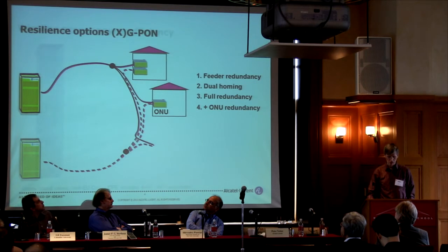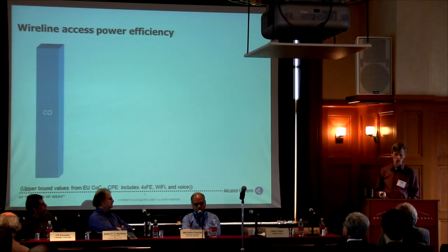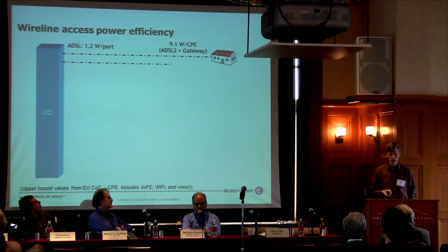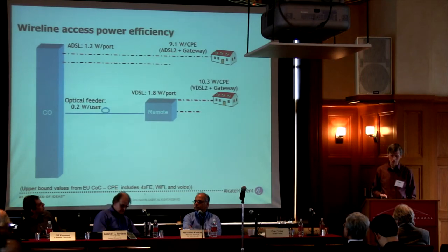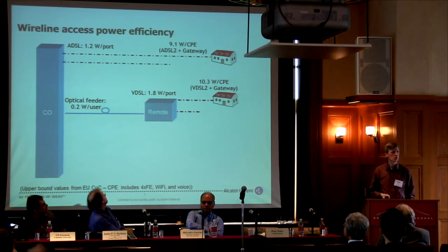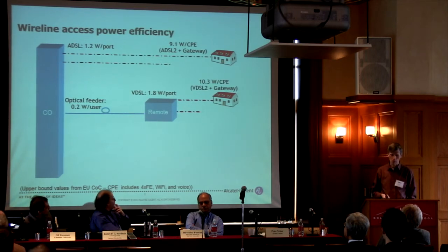The other thing is PON's power efficiency, comparing different broadband access technologies. ADSL provides about a megabit per second with one watt per user in the central office and a CPE of about 10 watts per subscriber at home. For higher bandwidth, VDSL uses a remote node at 2 watts per subscriber, with again about 10 watts per subscriber at home.